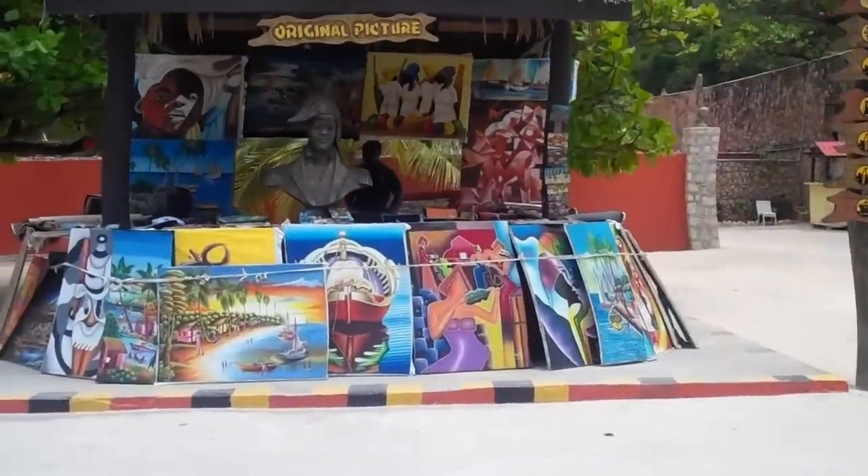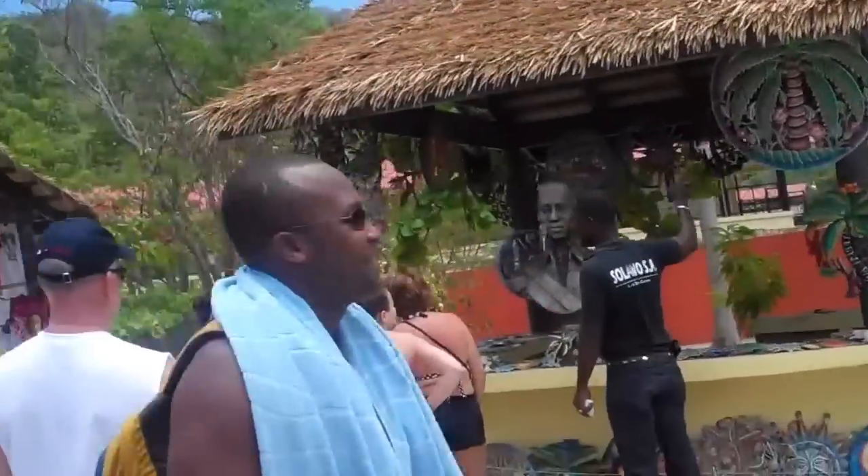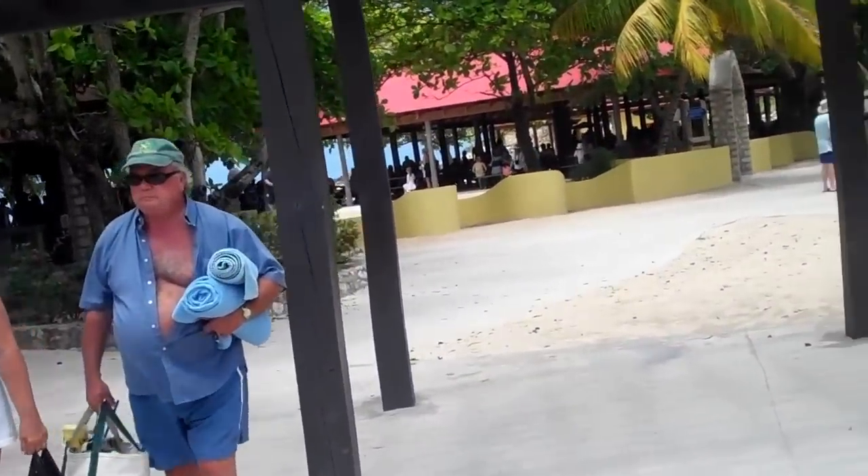This is another place where they showcase the paintings, and they have t-shirts as well. So this is the local town square in Labadee.